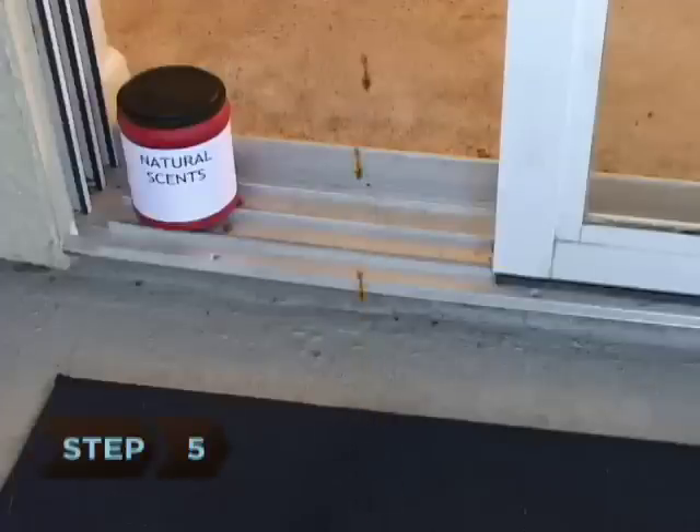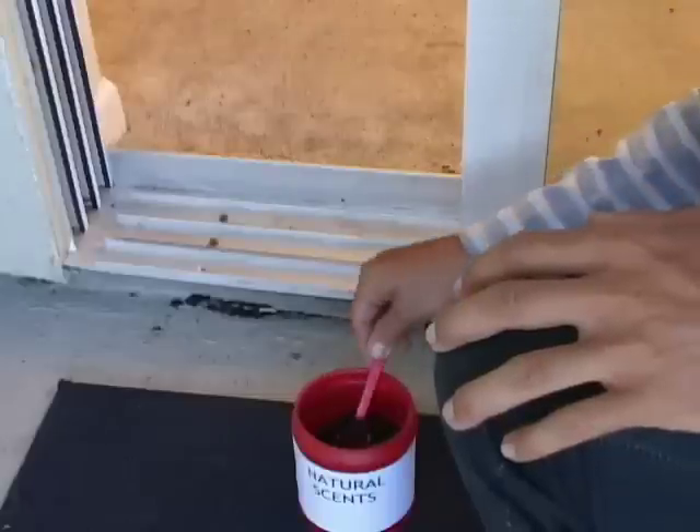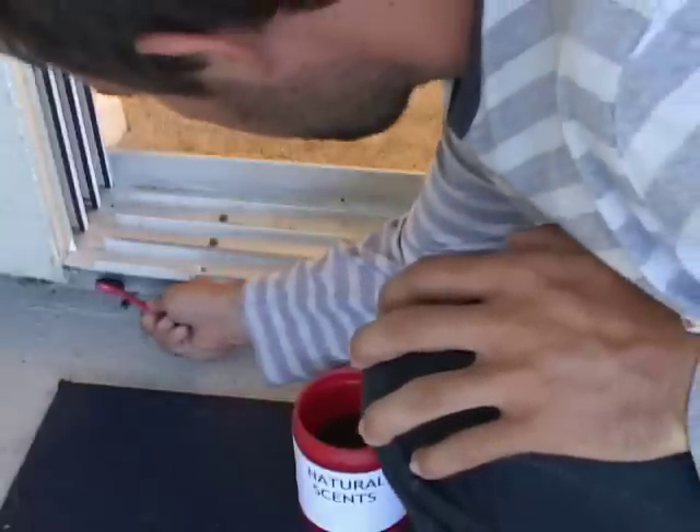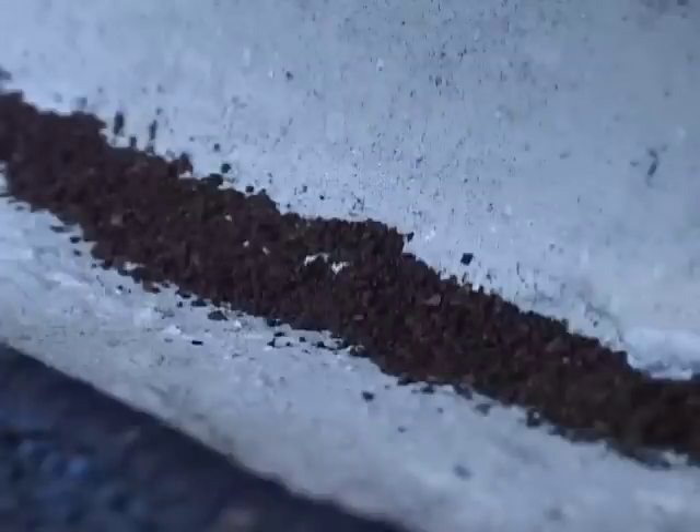Step 5. Got ants? Find the place where they're entering your home and circle the area with a line of something that has a strong, natural scent, like cinnamon, mint, cayenne pepper, or coffee grounds. Ants won't cross the line.